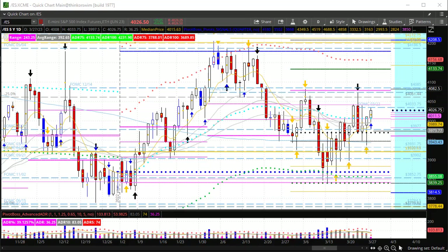Good morning everyone, and welcome to the Pivot Boss pre-market video for Monday, March 27, 2023. I am Frank Ochoa, a.k.a. Pivot Boss. Happy Monday, everyone.